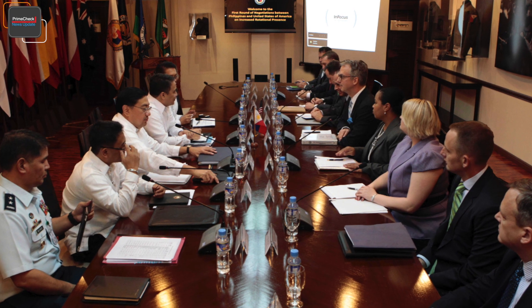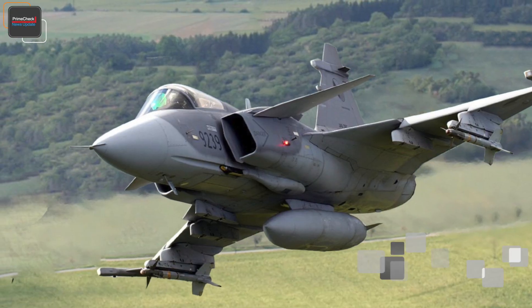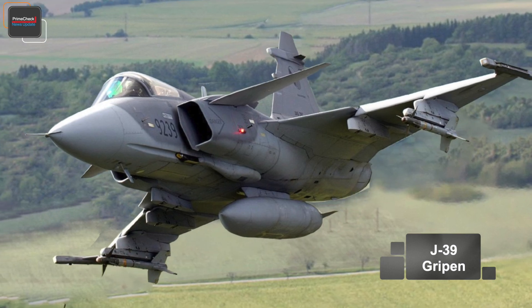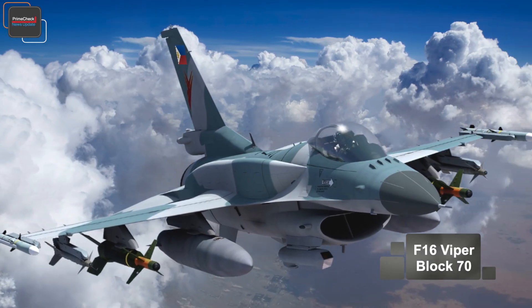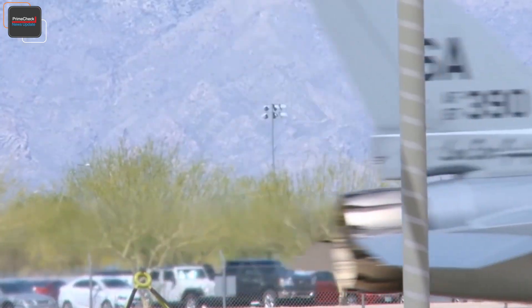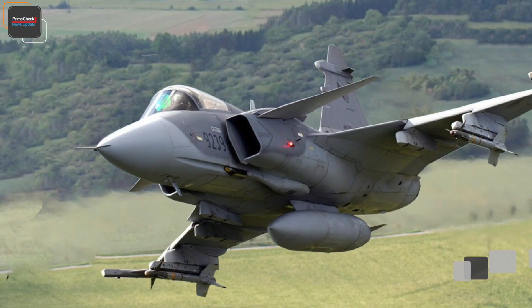In the end, the Philippine Air Force Technical Working Group shortlisted the JAS 39 Gripen and the Lockheed Martin F-16 Block 70 Viper. In August 2019, Max Defense sources confirmed that the Technical Working Group selected the Lockheed Martin F-16 Block 70 Viper, which topped the selection over the other shortlisted model, the Saab JAS 39 Gripen.